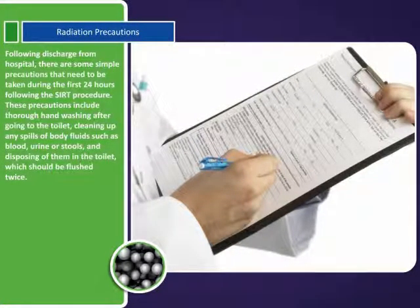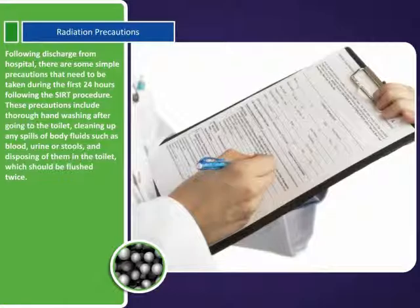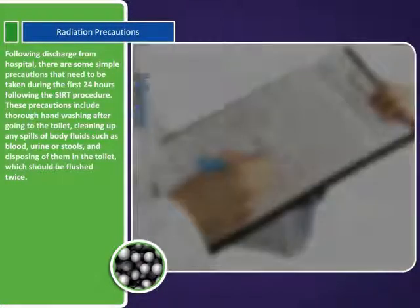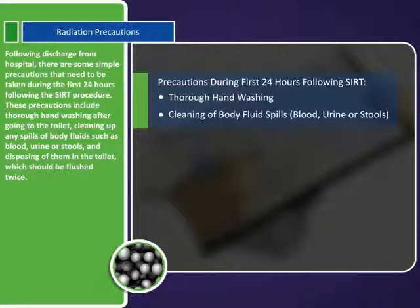Following discharge from hospital, there are some simple precautions that need to be taken during the first 24 hours following the SIRTEX procedure. These precautions include thorough hand-washing after going to the toilet, cleaning up any spills of body fluids such as blood, urine, or stools, and disposing of them in the toilet, which should be flushed twice.